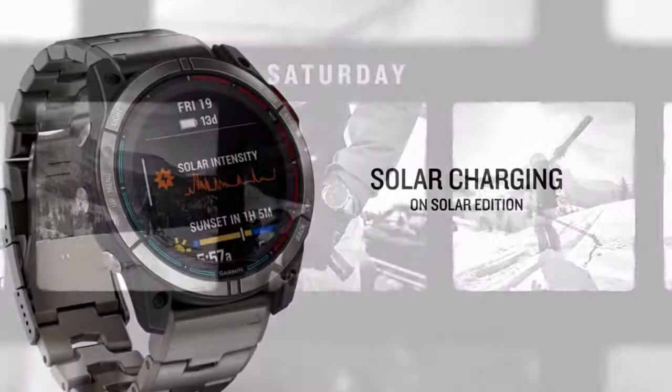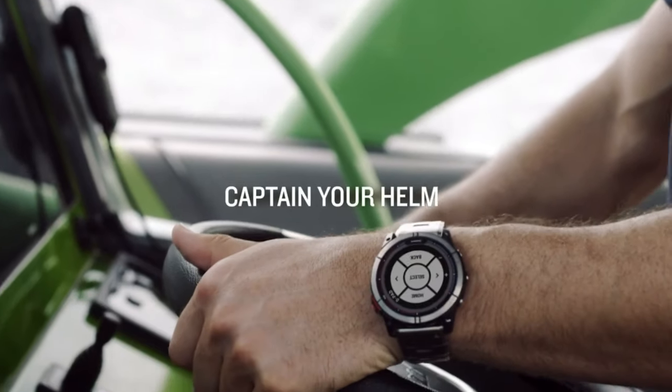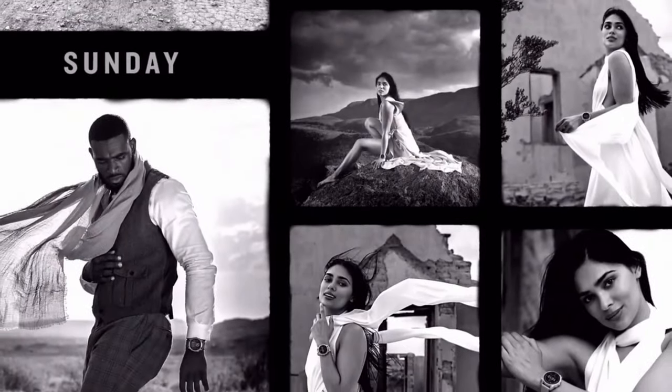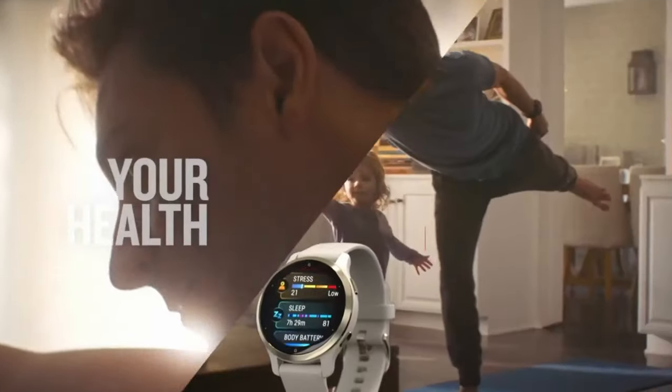Moreover, you'll have a specially designed watch tailored to the needs of athletes. With special training profiles for running, cycling, swimming, and even golf and kayaking, you'll be tracked every step of the way. Heart rate, sleep patterns, stress levels — you can find everything in this watch.